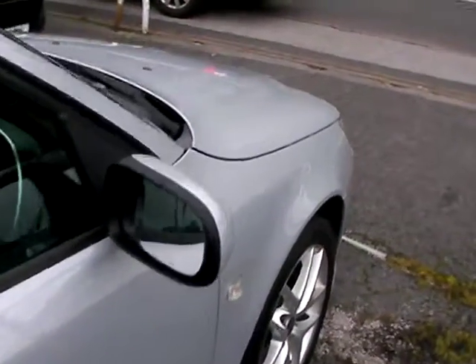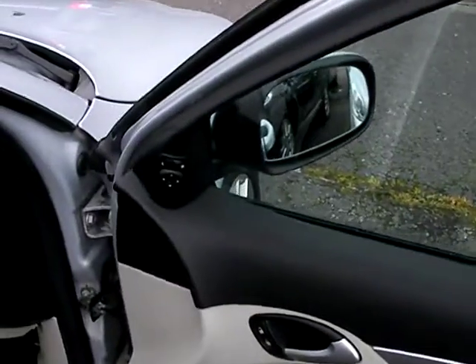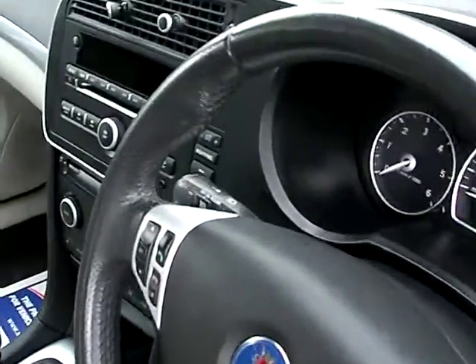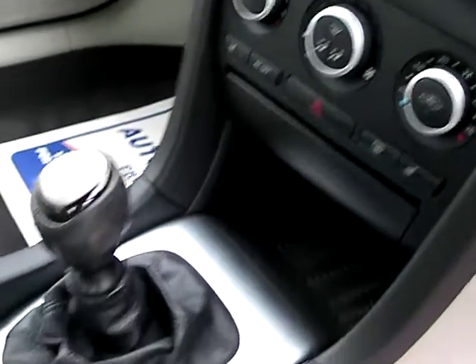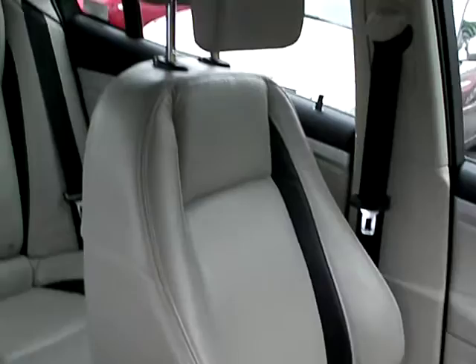I'll show you inside. Inside the car: electric windows, electric mirrors, radio controls on the steering wheel, voice command, cruise control, radio CD, air conditioning, heated seats, 6-speed, full leather seats, and cream with black trim.